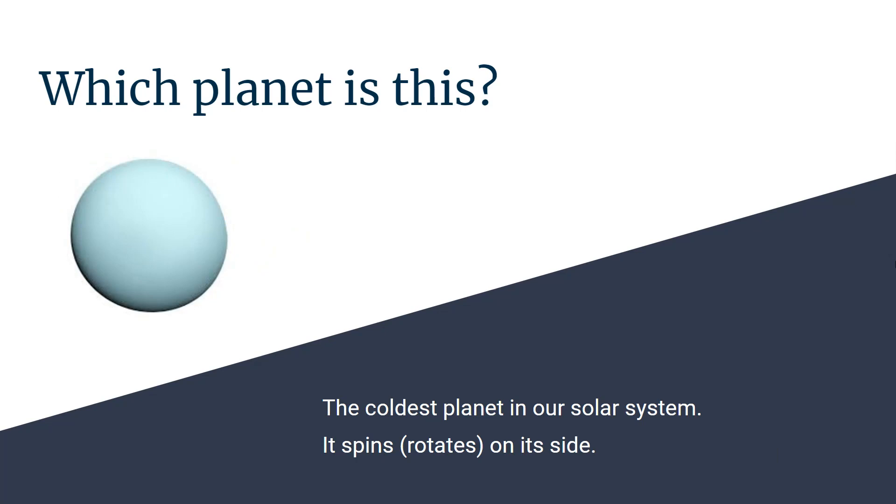Which planet is this? It's the coldest planet in our solar system and it rotates on its side. Uranus.